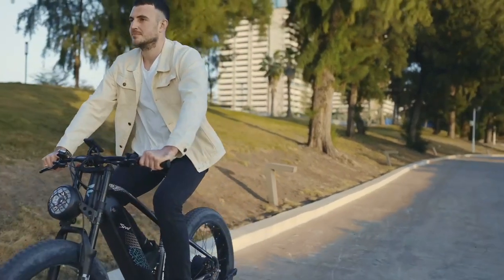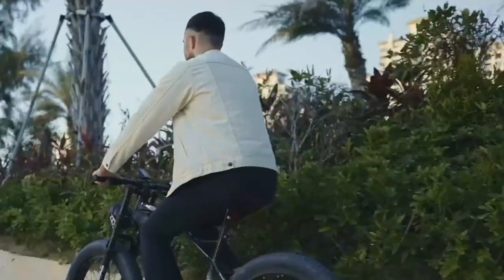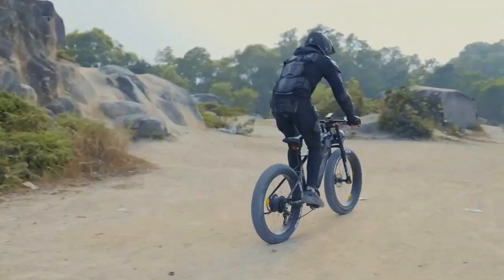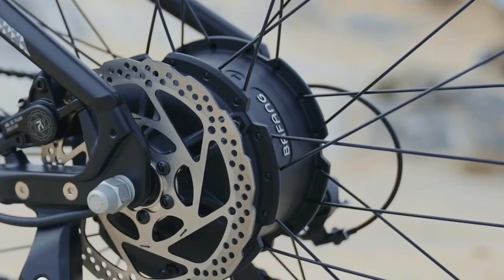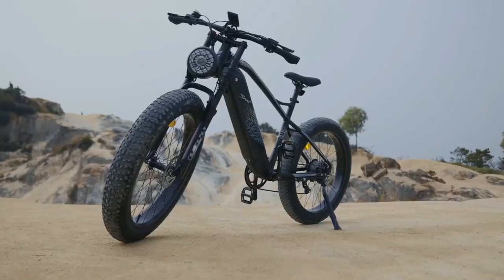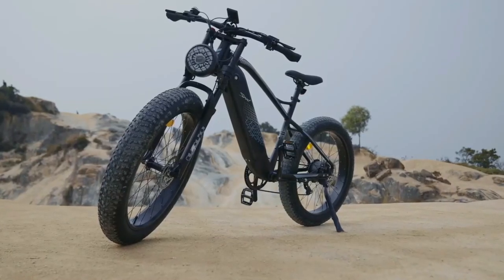In conclusion, the FreeSky X5E electric mountain bike is an excellent choice for those seeking adventure, exercise, and sustainability. Its advanced features, strong motor, reliable battery, and excellent customer service make it a bike worth investing in.